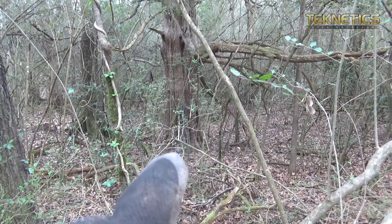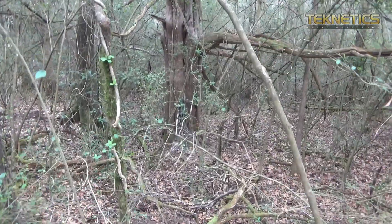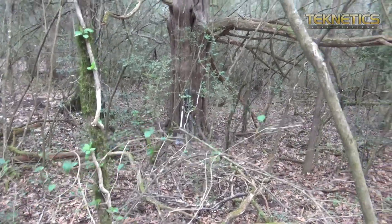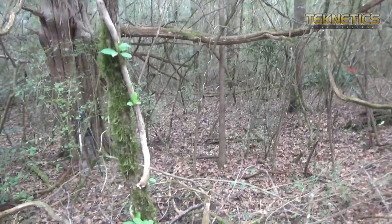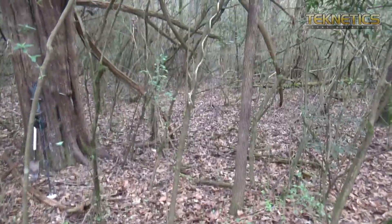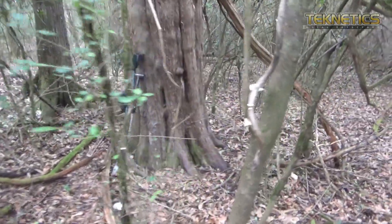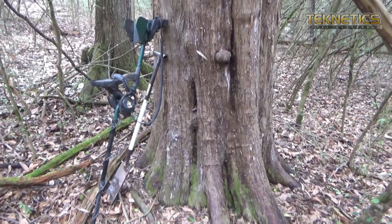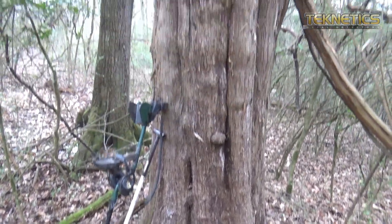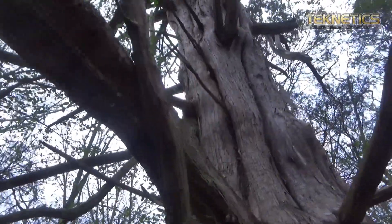That's my machine and shovel at the base of it if you can see that — just to give you a frame of reference of how big this thing is. Let's walk down here to it, if I don't fall and break my neck in the process. Like I said, that's a cedar tree and for upstate South Carolina, she's a monster. Yeah, it's a big one.